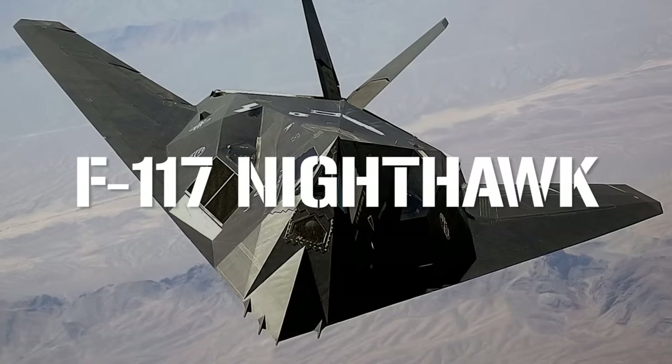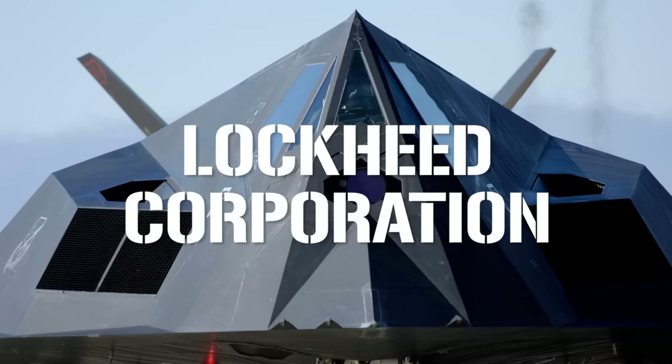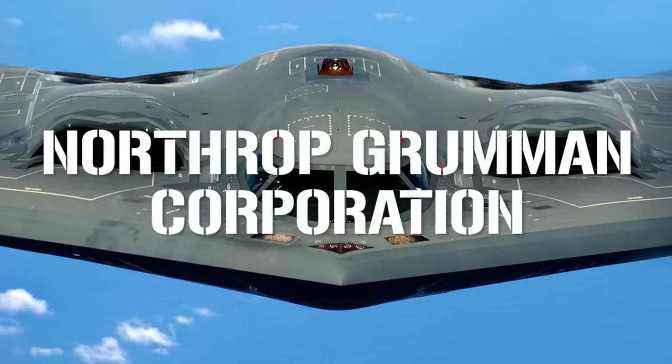By the mid-1970s, stealth technology was beginning to emerge. While most assume that the B-2, and indeed the F-117, are completely invisible to radar, that's not quite the case. Their design severely limits the ability of enemy radar to track them, but they're certainly not completely invisible. In 1975, two separate companies were awarded contracts to begin developing the stealth technology. Lockheed was a little faster out of the gate and went on to design the F-117, also known as the stealth fighter, while Northrop, who was already developing classified technology at Area 51, would eventually go on to build the B-2.